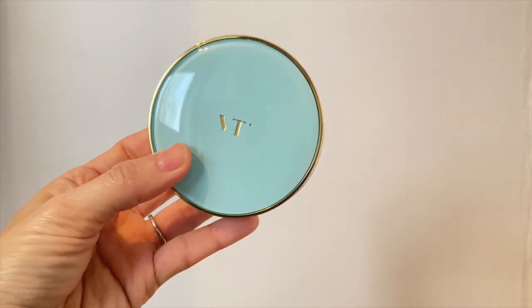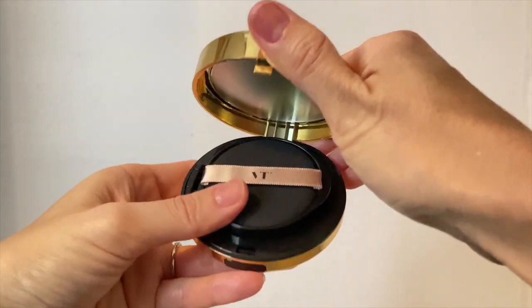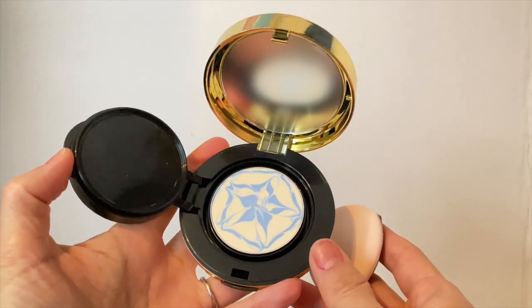First, we have the VT Essence Sun Packed. This is a three-in-one cushion that will give you a glowing glass skin tone-up and sun protection all at the same time. It's got really interesting visuals — inside it has a blue flower-looking swirl pattern. Apparently this is a blue essence that contains ingredients to improve elasticity of your skin, and the white base is for toning up and SPF. After finishing, you can just take it out, purchase a refill, and pop it back in — overall really innovative and easy to carry in your bag.